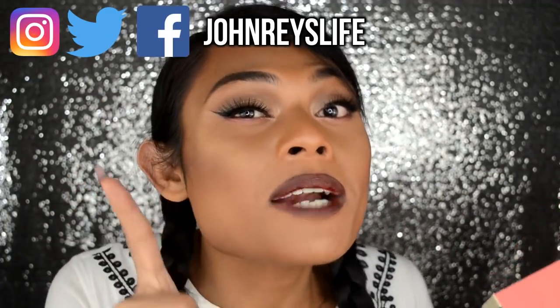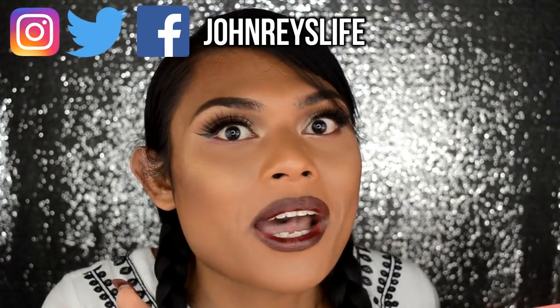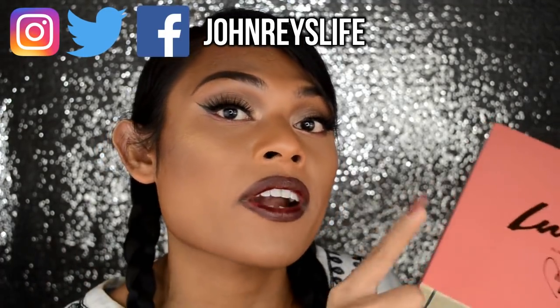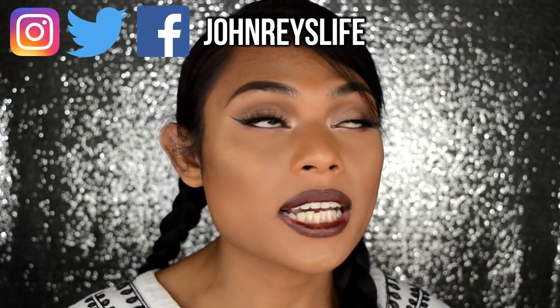Two things: you're gonna hear my thoughts on what products I would recommend and what products I wouldn't recommend. Also, I'm hosting a giveaway at the very end of the video and it's gonna be intense. In case you're new to my channel, make sure you subscribe down below, like this video, and comment down below. Let's get into the review, okay?